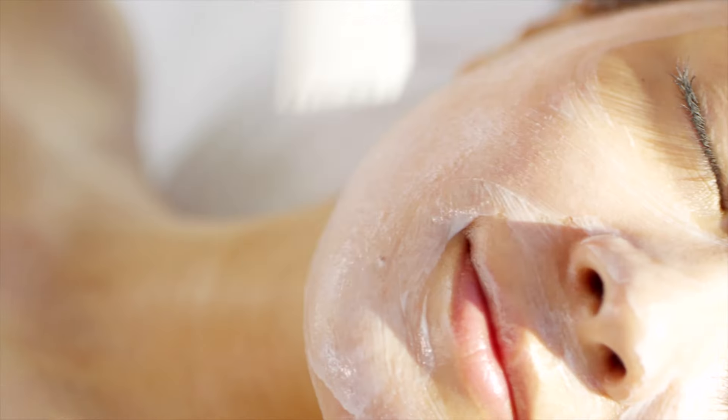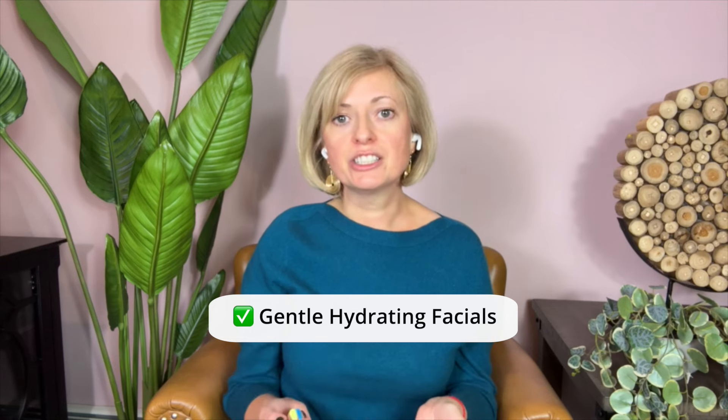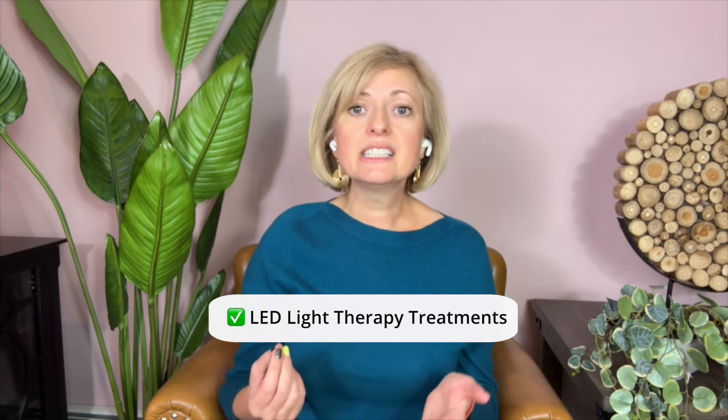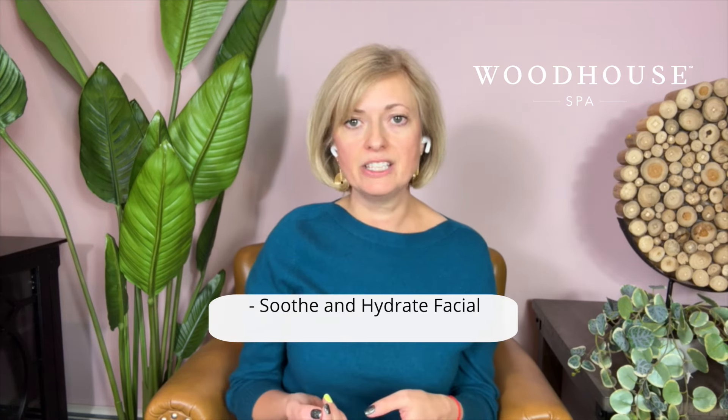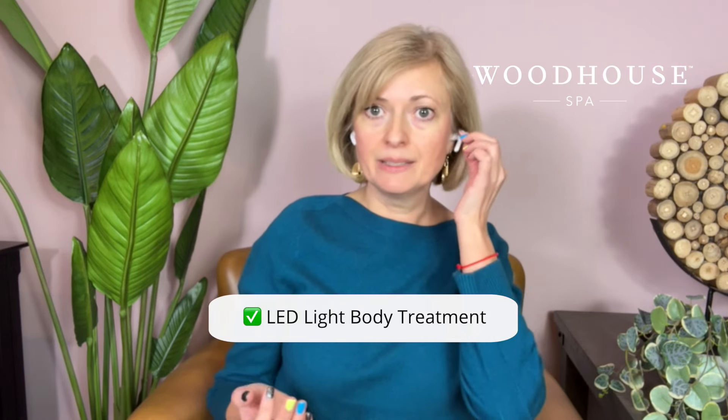When considering professional treatments, gentle facials can work wonders. Look for facials that focus on calming and hydrating the skin, such as gentle hydration facials and LED light therapy treatments. At the Woodhouse Day Spas, I recommend the Soothe and Hydrate Facial, and you can add LED light therapy. At our Hoboken location, we also offer a red light body treatment that you can add to any of your appointments.